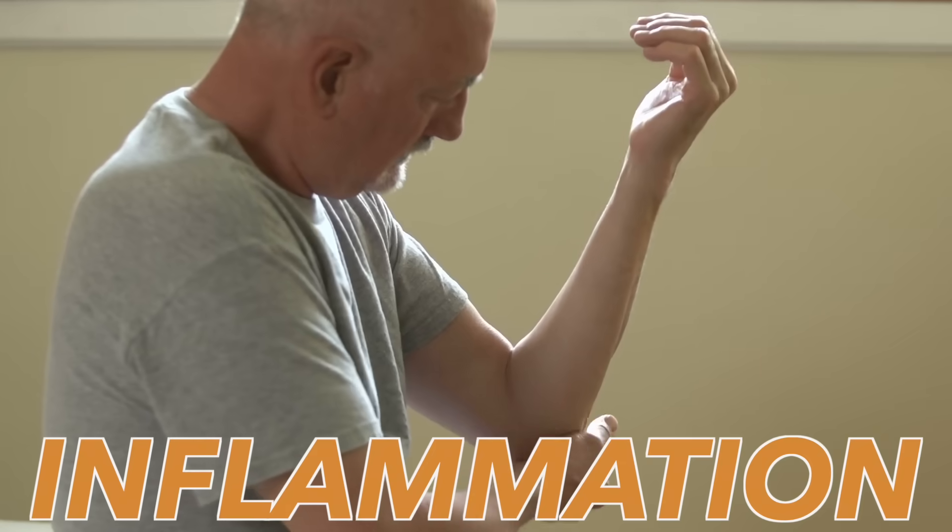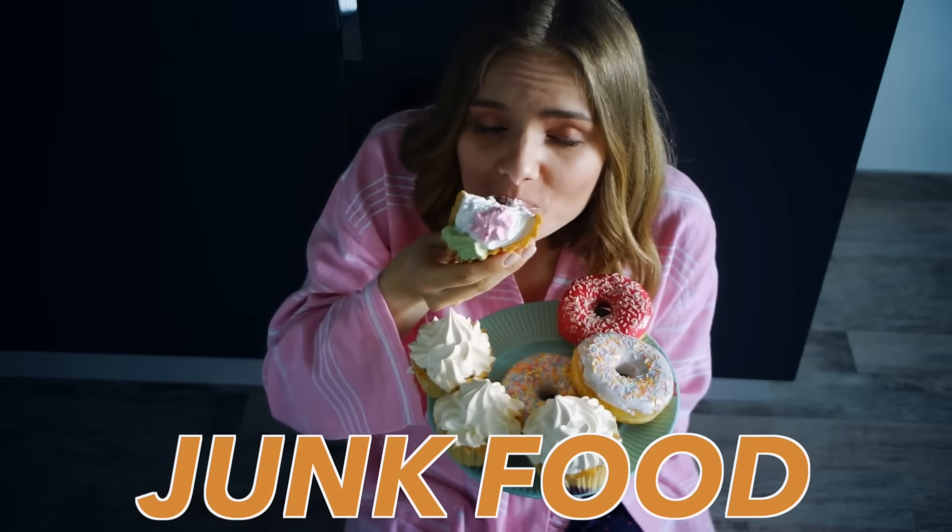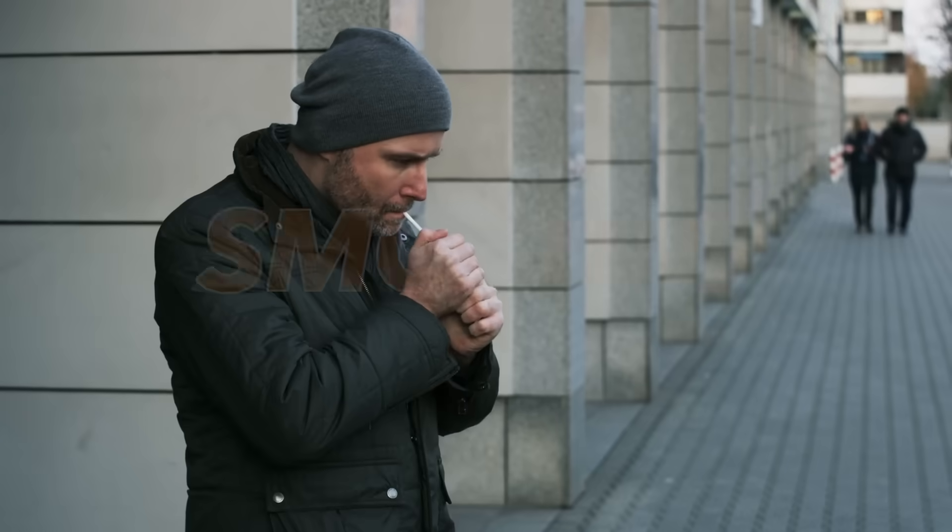A few things that destroy stem cells: inflammation, stress, lack of sleep, junk food, alcohol, smoking, pollution, and any chronic inflammation.